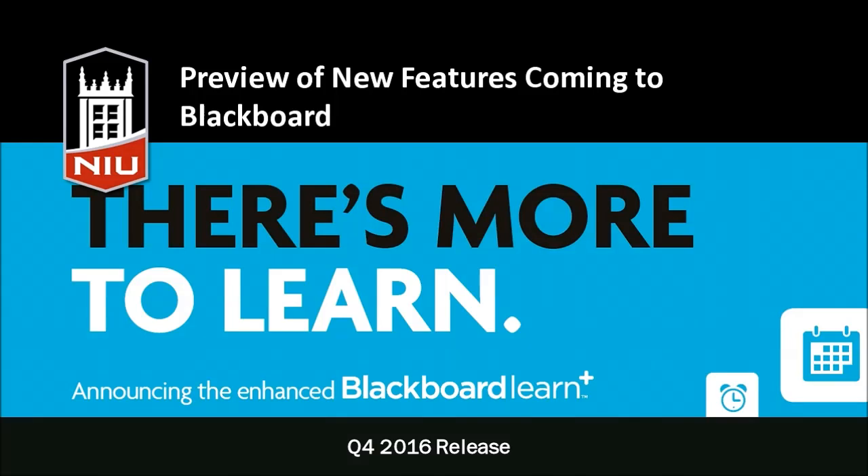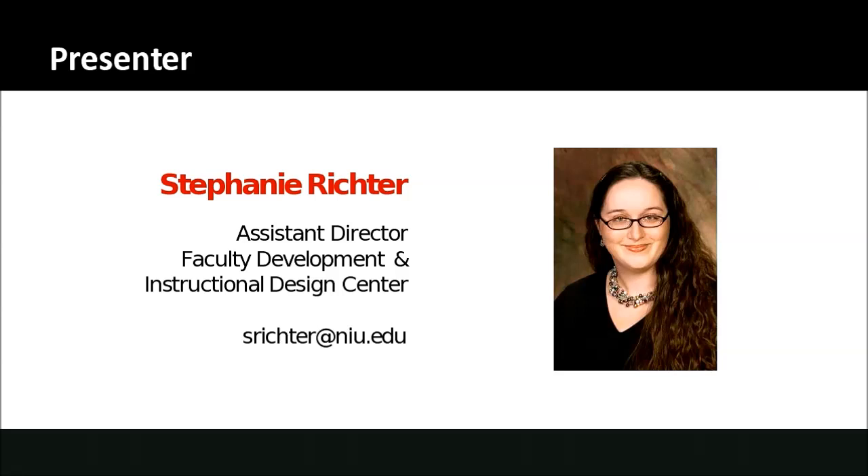Hello and welcome to the preview of new features coming to Blackboard in 2017. Here at NIU we'll be upgrading to the Q4 2016 release, so those are the features we'll be talking about today. I'm Stephanie Richter, Assistant Director of the Faculty Development and Instructional Design Center at Northern Illinois University, and I'm happy to be here to share some of the exciting new things that are coming.